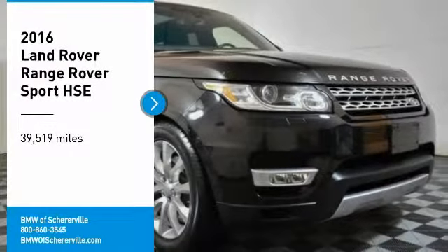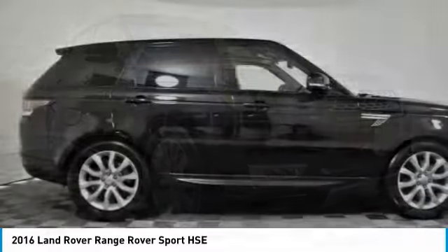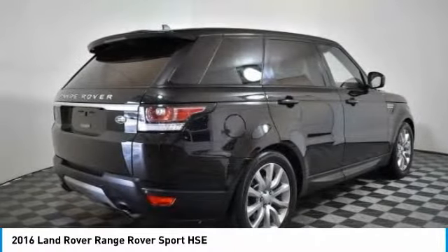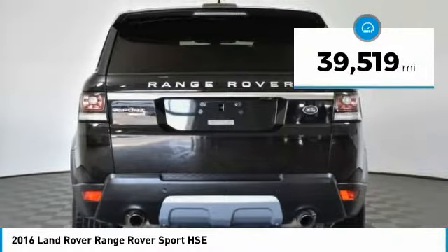Stop by and take a look at the 2016 Land Rover Range Rover Sport. Powered by intelligence, brilliance by design, Range Rover Sport is in a class of one. This vehicle has less than 40,000 miles.